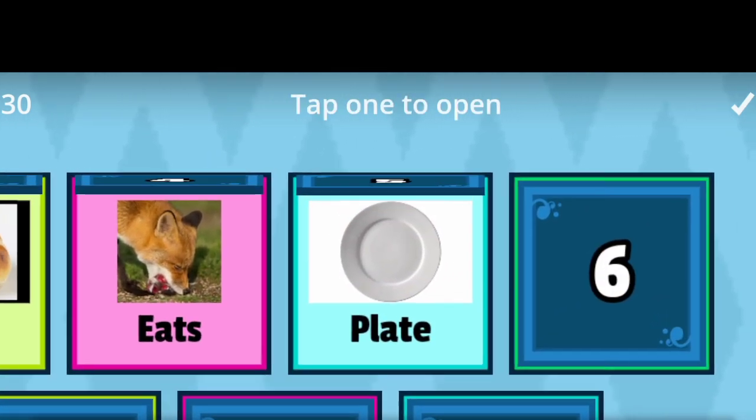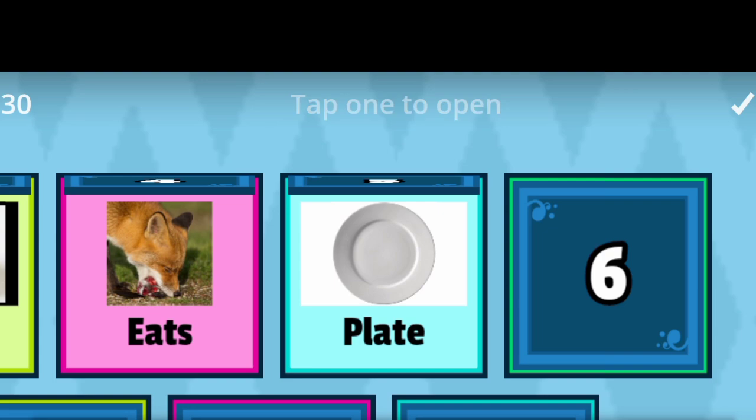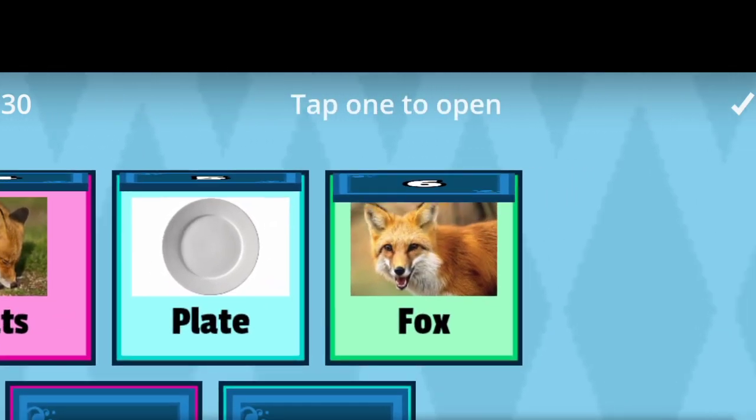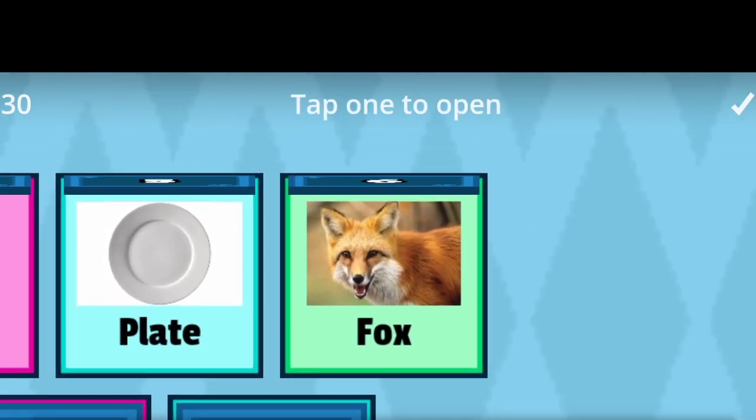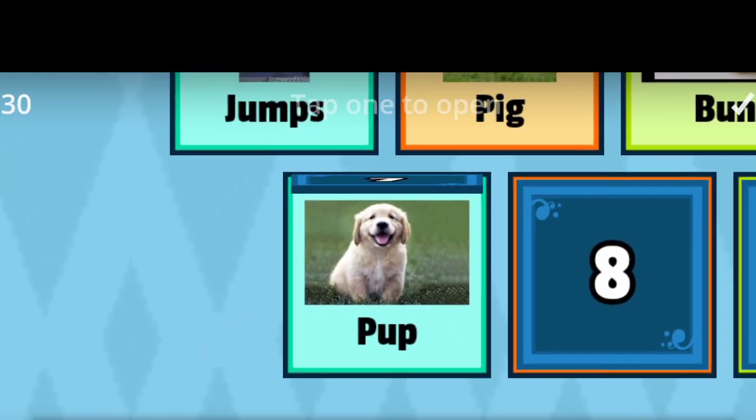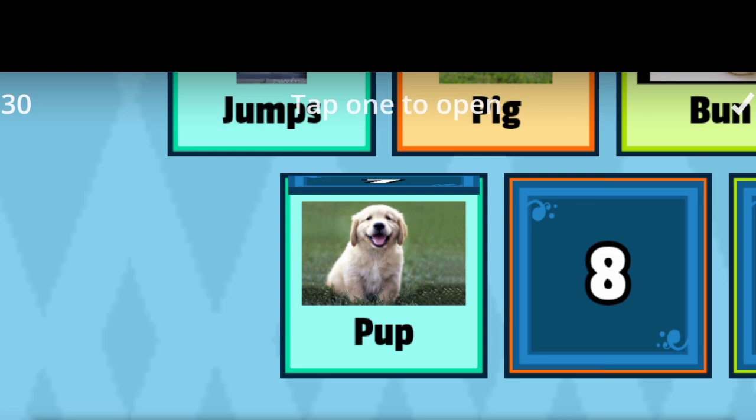Five: Plate. Plate. Next. Six: Fox. Fox. Next. Seven: Pup. Pup.